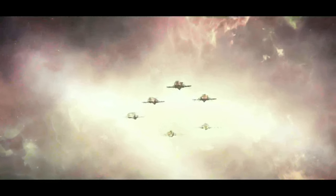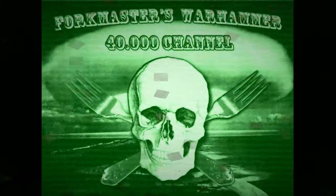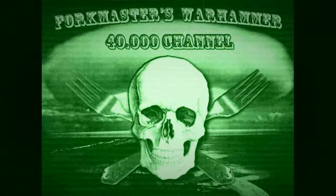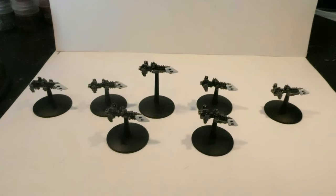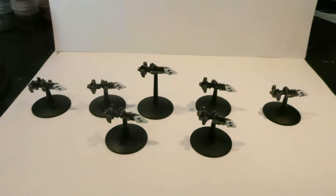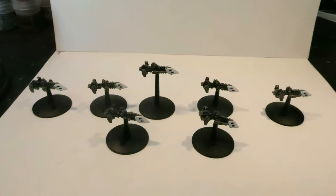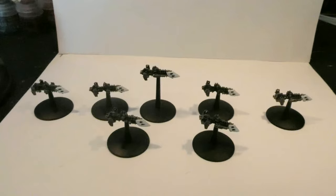We are the Imperial Navy! Hello everyone and welcome to Fork Monster's Vlog for the Warhammer 40,000 Gaming System created by Games Workshop based in the UK. Welcome to episode 3 of this Battlefleet Gothic Season 1.